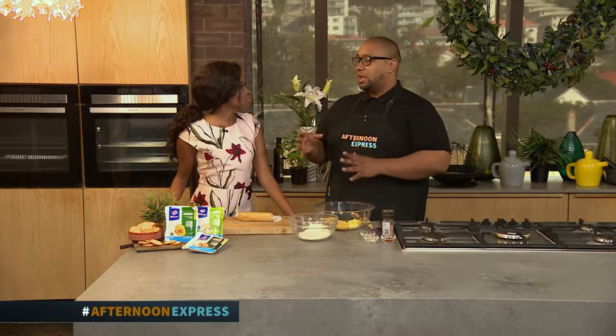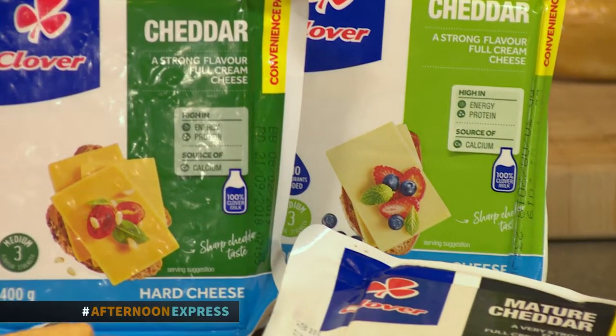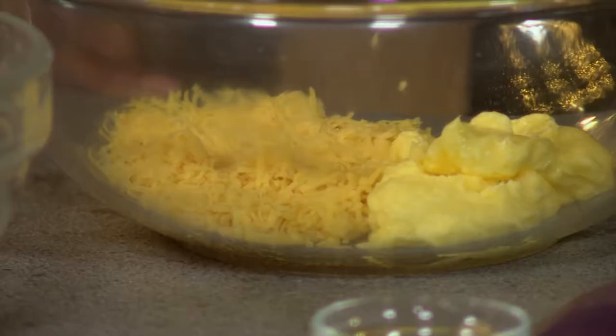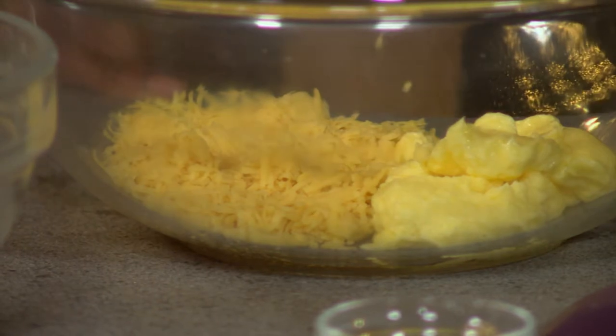I'm using some matured cheddar, and here's the thing — use any of the Clover cheeses that you like. Cheese is amazing, there are so many varieties and you can absolutely pick whatever you like. It'll work in this recipe. Stick with cheeses like this — I'm not talking about cream cheese, leave that. Any type of these harder cheeses, add it.